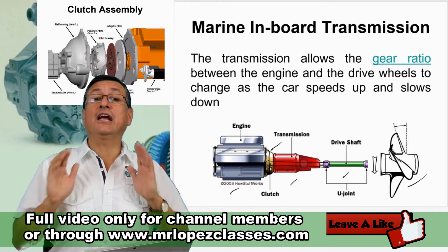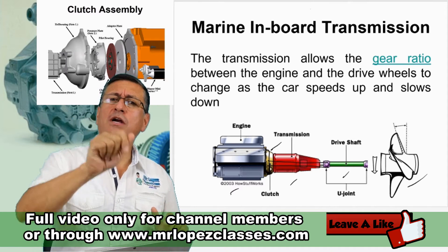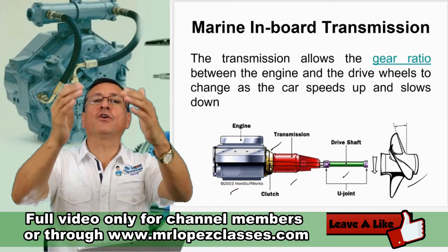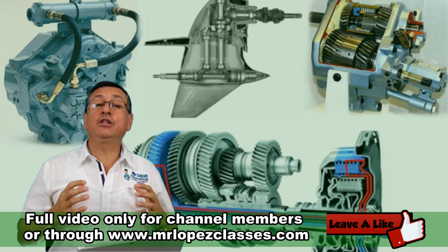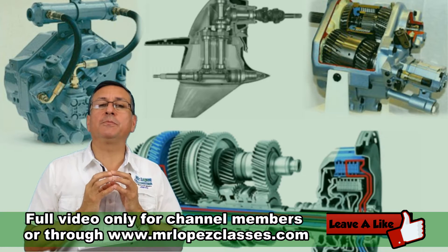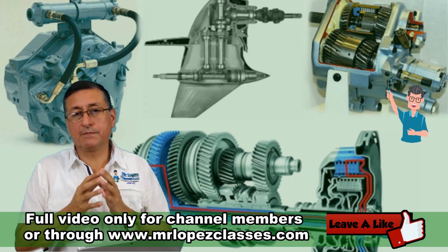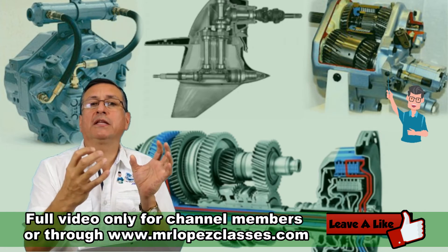The clutch isolates the engine from the transmission. In a manual transmission, when you apply the clutch pedal, the engine is free and the transmission is free. In this class I am going to explain in detail the manual automotive transmission, the automatic transmission, and the marine transmission, which is the complement of the manual with the automatic — adapted for marine applications.